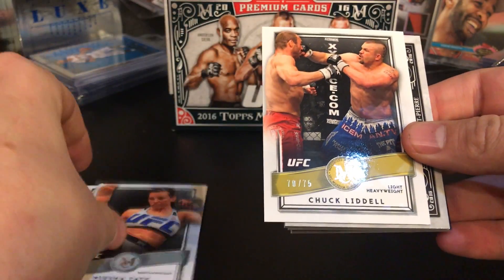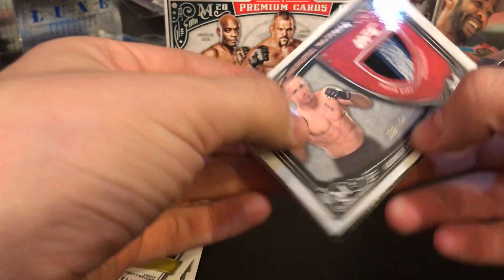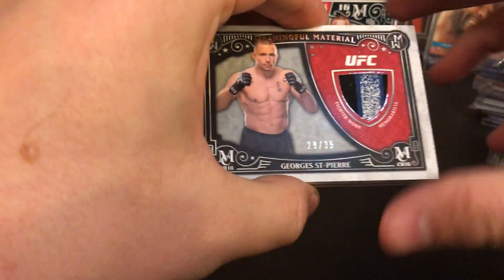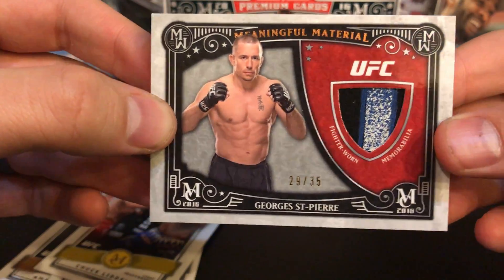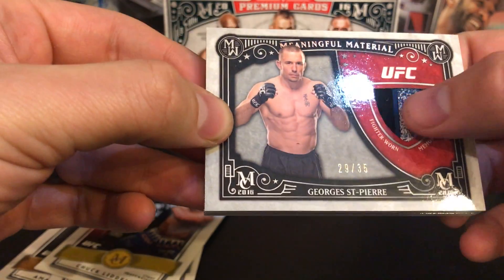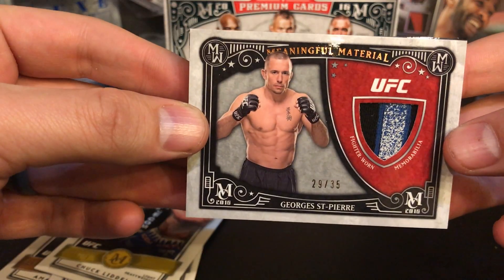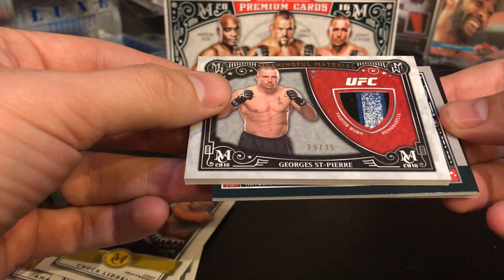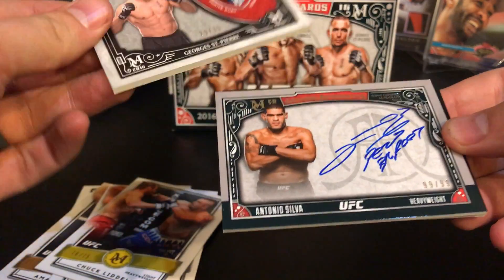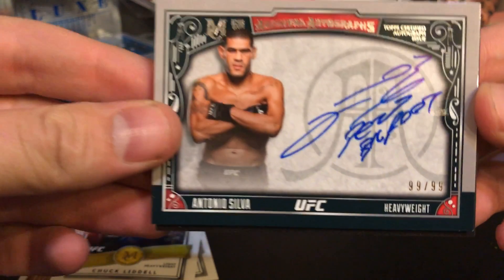On the back we got a Misha Tate base card, and our first hit is GSP — George St. Pierre, number 29 of 35, fighter worn memorabilia. Meaningful material numbered down to 35 — that's pretty cool looking.